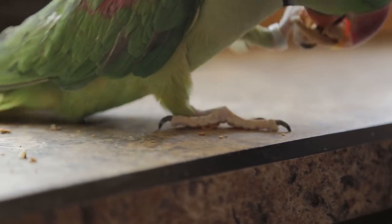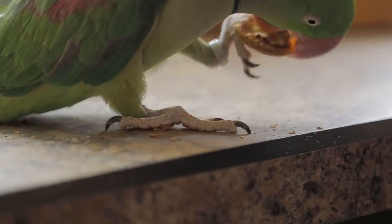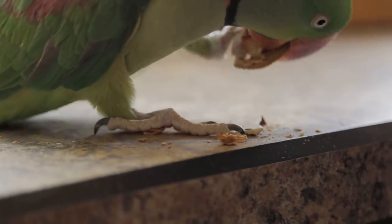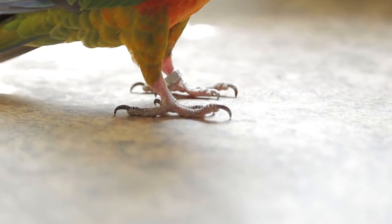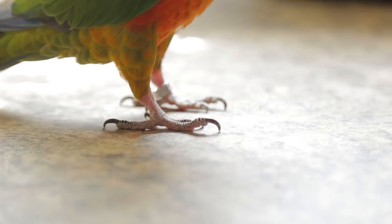Some parrots can go long periods without nail trims, but most need their nails trimmed regularly. How often depends on each individual. You can tell when your parrot's nails are too long by seeing how their feet rest on a flat surface. Their toes should touch the ground all the way to the tip, and then their nails should curve up and rest against the surface or hover just above it. If the tips of their toes are lifted off the surface or the nail is turned to the side, it means it's too long and it needs to be trimmed.